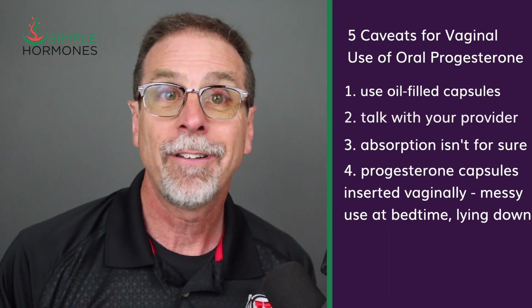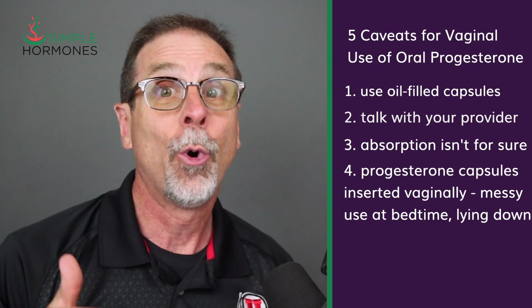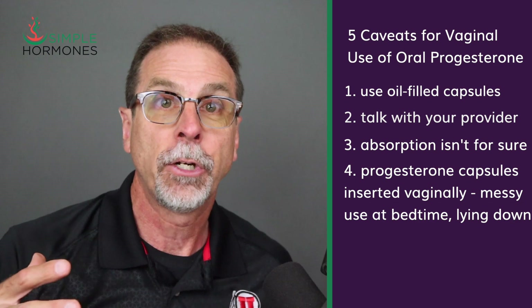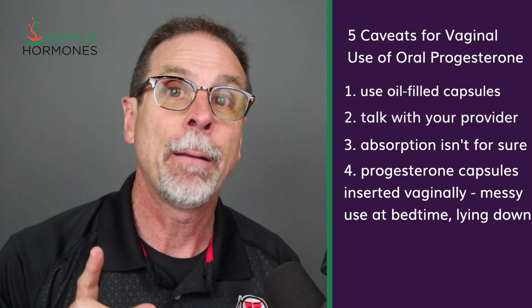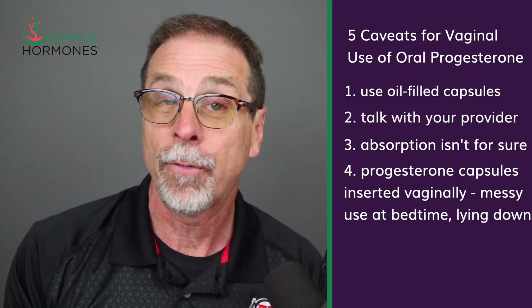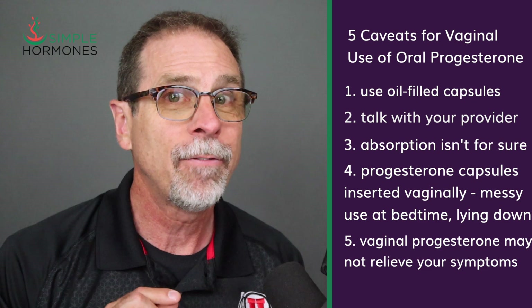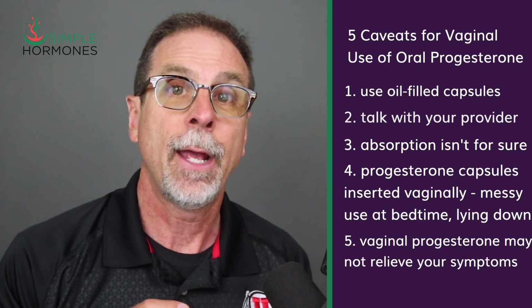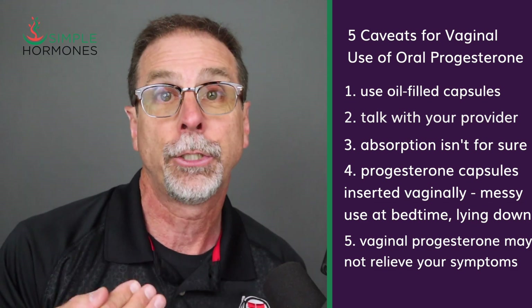Fourth, progesterone capsules inserted vaginally can be a little messy — or more specifically, oily. They're not as messy as vaginal gel, but it's something to prepare for. Inserting a capsule is best done at bedtime while lying down. And fifth, vaginal use may not relieve all your symptoms. It can protect your uterus, but it might not be as helpful for sleep, anxiety, or depression the same way oral progesterone usually is.